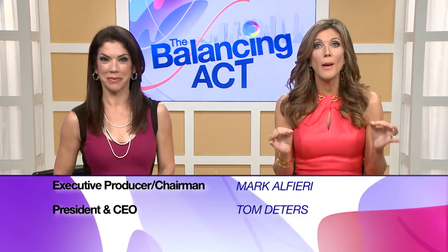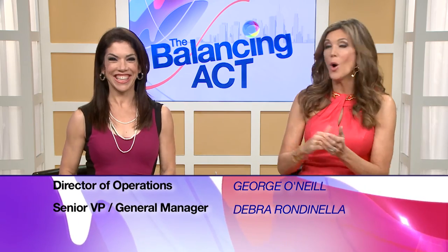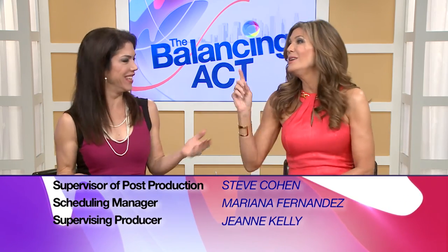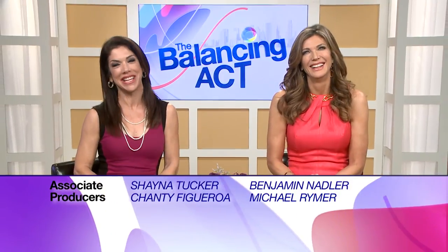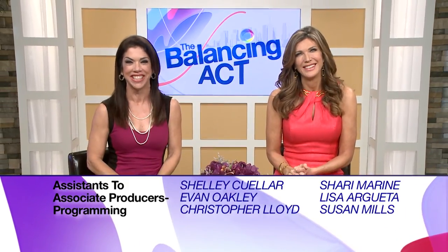I think we're all ready to start the day now, wouldn't you say? Absolutely. After chewing that gum the whole segment, I am ready to go. You didn't give me a piece. You don't need a piece. You need a piece of our website — TheBalancingAct.com. Check it out for more information on all of today's topics. Like us on Facebook and follow us on Twitter. Thanks for joining us. Remember to find your balance. So long, everybody.